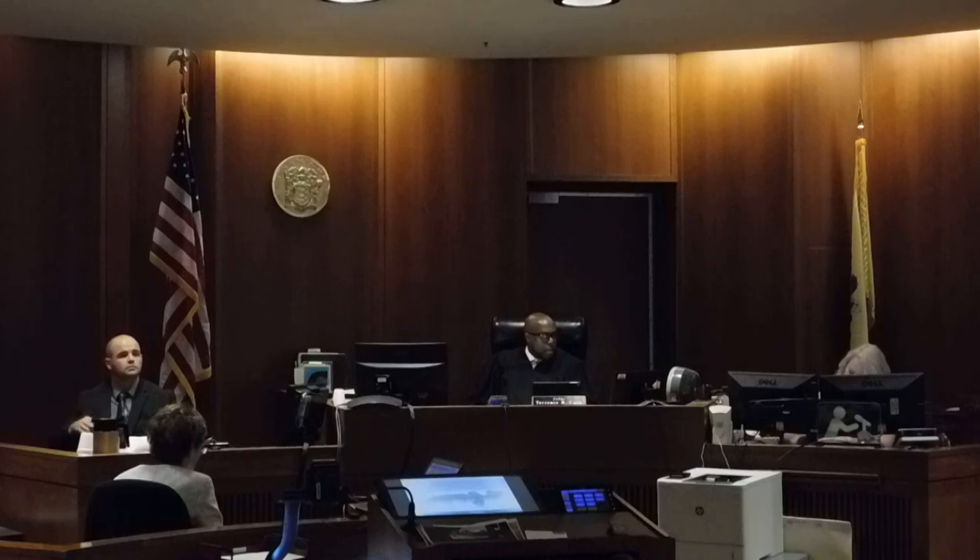Detective, thank you for your time here. Thank you.